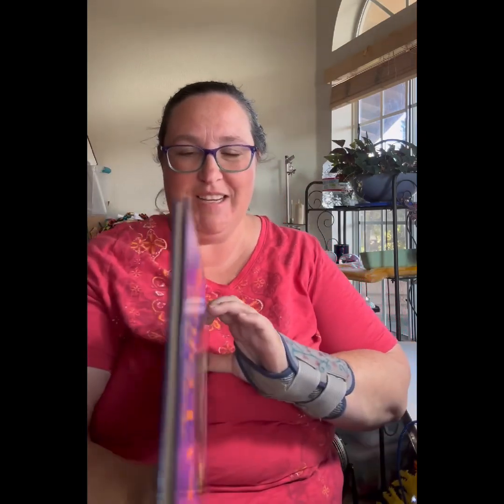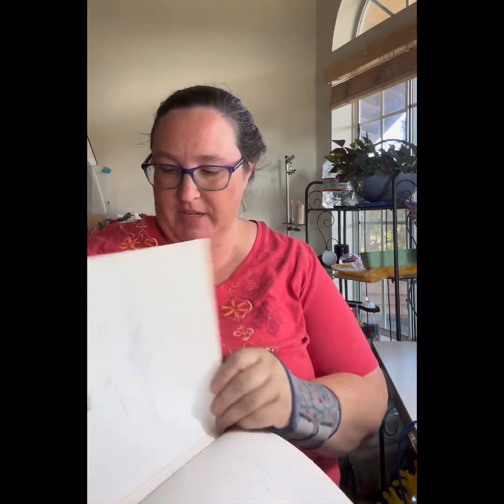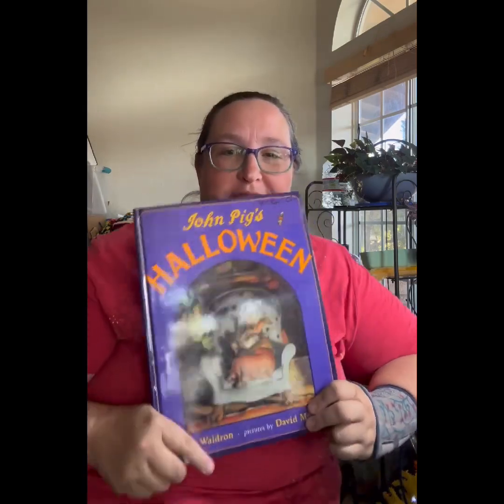John Pig's Halloween! It's our favorite book. We love this book, and so having another copy of it is going to be a really big deal. I get to do this for Friday night story night. We don't do everyone else's Halloween because of our food allergies and things like that — there's a whole story to that. But we do John Pig's Halloween. So this book is how you know what John Pig's Halloween is.